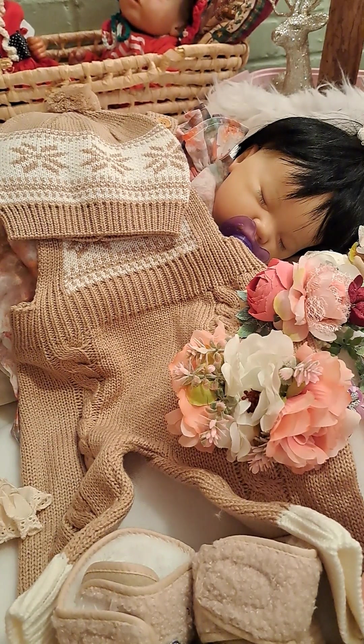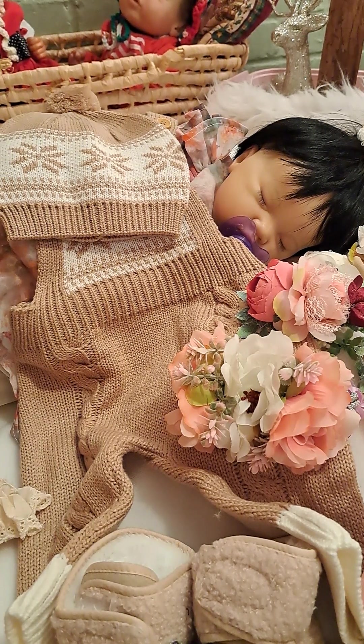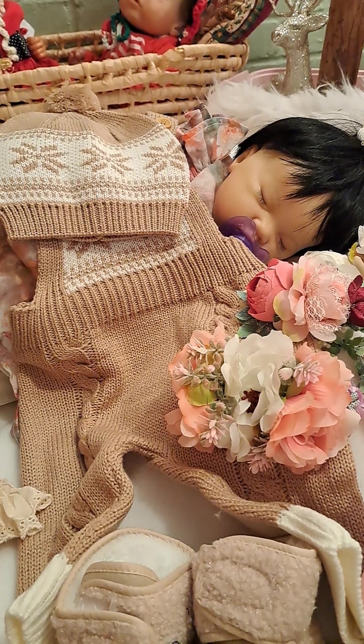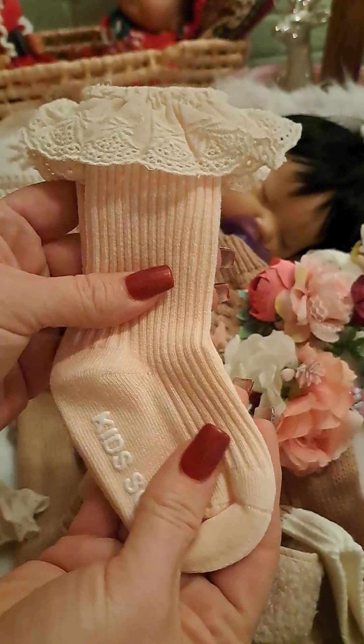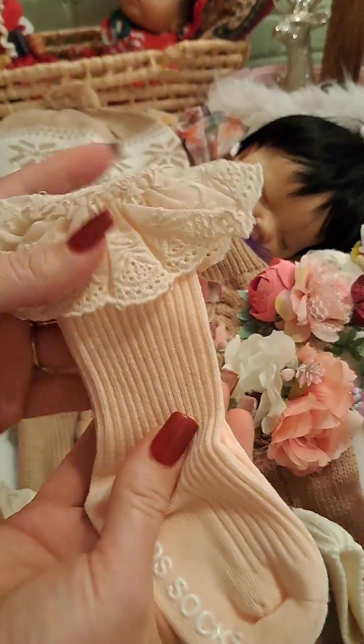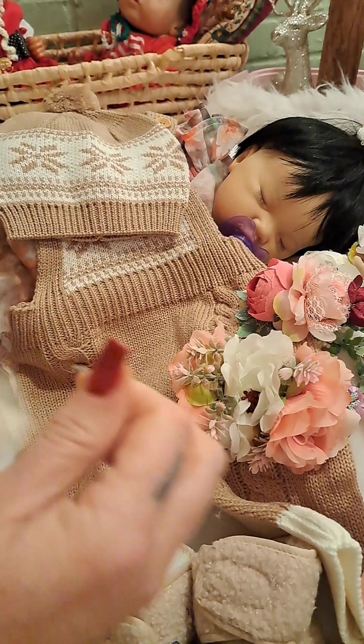I got another pair of the little knee socks — could be thigh socks depending on which baby I put them on. But these are a very, very baby pink color. And they have the eyelet lace around the very tip top. Those are beautiful. They're ribbed — very pretty.